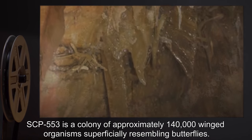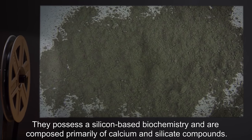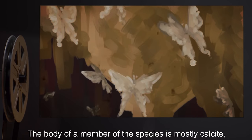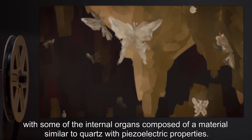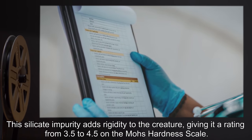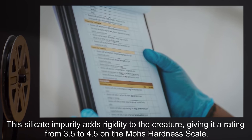Description: SCP-553 is a colony of approximately 140,000 winged organisms superficially resembling butterflies. They possess a silicone-based biochemistry and are composed primarily of calcium and silicate compounds. The body of a member of the species is mostly calcite, with some internal organs composed of a material similar to quartz with piezoelectric properties. This silicate impurity adds rigidity to the creature, giving it a rating of 3.5 to 4.5 on the Mohs hardness scale.